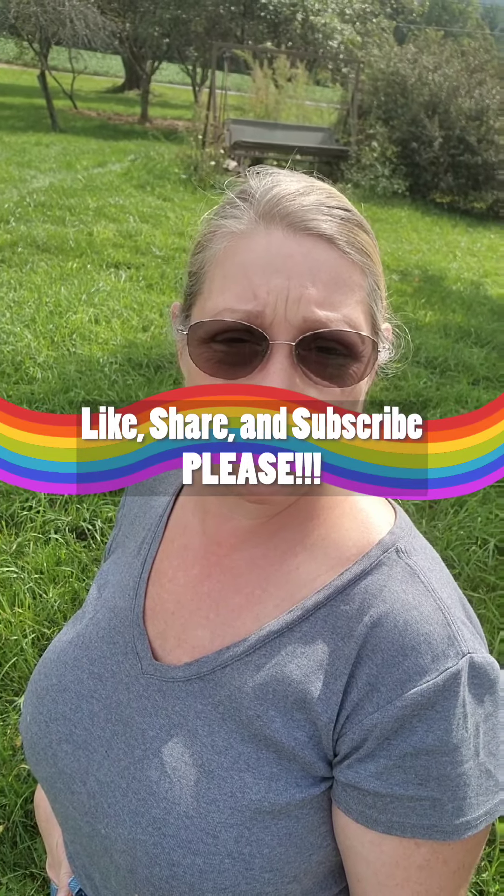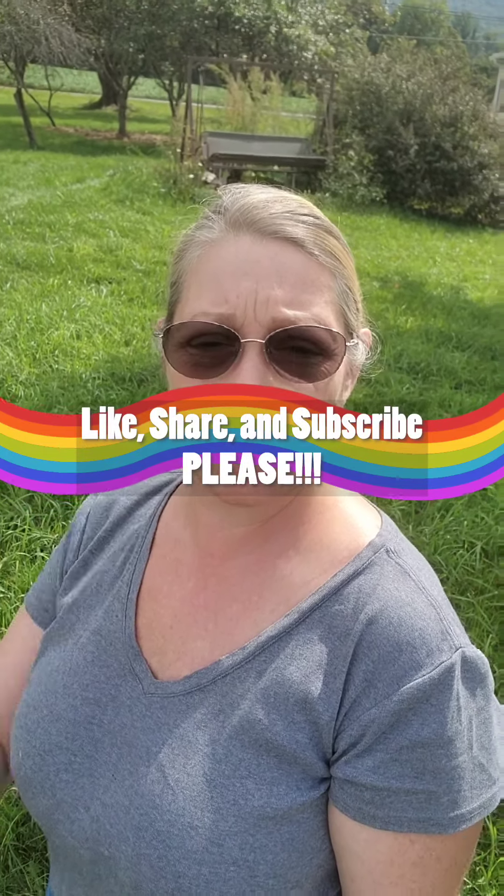Good morning and welcome to Preparing to Survive and Thrive. So what am I up to today? Well, I'm out here with the bees. I need to replace one of the boxes. I'm going to switch you around so you can see what I'm up to.